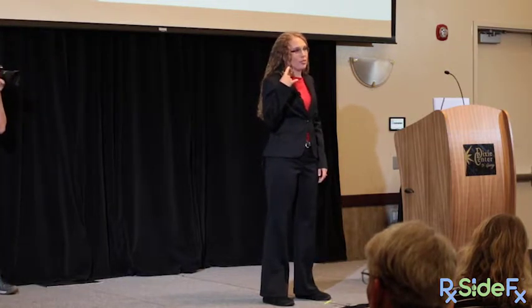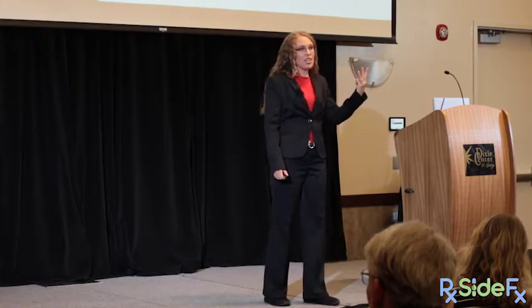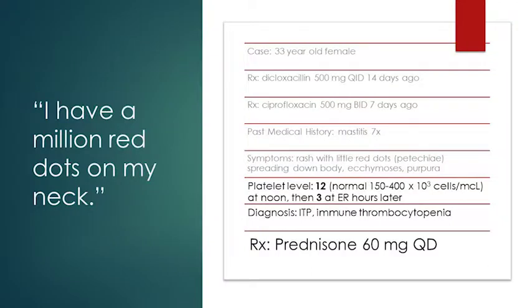They tell her: your platelet level was only 12 out of 150 to 400 — basically off the charts low. You have no platelets. She calls her primary care doctor, who says there's nothing they can do at that level and she needs to go straight to the emergency room. At the ER, her blood draw shows 3,000 platelets per microliter. After a series of tests, they diagnose her with ITP.